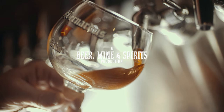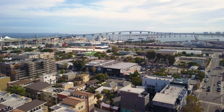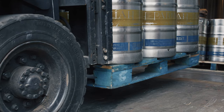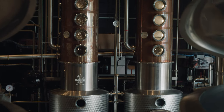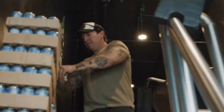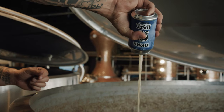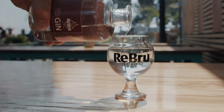Few things make me more sad than the thought of wasted beer. Thankfully, in the craft beer haven of San Diego, California, expired beer is getting a second life. Rather than messing with grain bills and mashing, this crafty little distillery is distilling the already brewed alcohol from your favorite IPAs, stouts, and lagers destined for the drain and turning it into gin, vodka, and whiskey. Let's check out Rebrew Spirits.